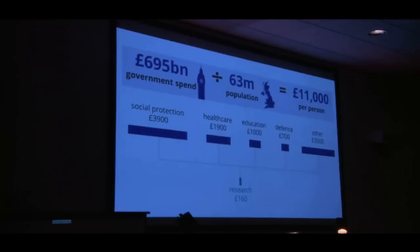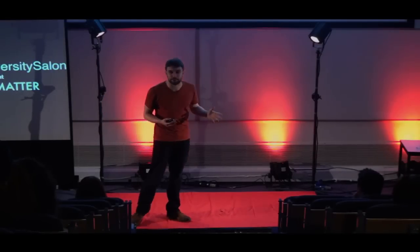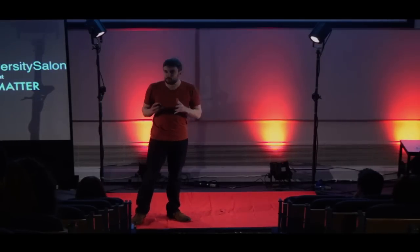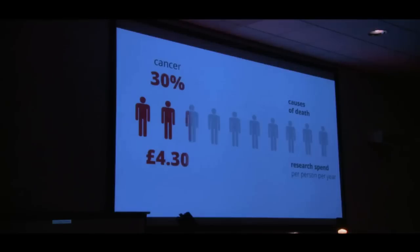The real way to try and make sense of this is to look at the individual problems that science is trying to solve. One place we could start is by looking at health. So imagine these are 10 average people in the United Kingdom. A slightly morbid way to get a handle on health is to look at what kills us. Cancer kills about a third of us, and yet we spend just £4.30 per person per year on public-funded cancer research. If there's a disease that's got a 30% chance of killing me, I'd like to spend more than a fiver a year trying to work out why — and maybe how to stop it doing that.